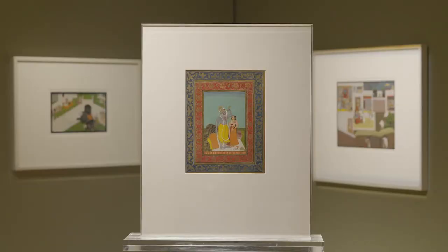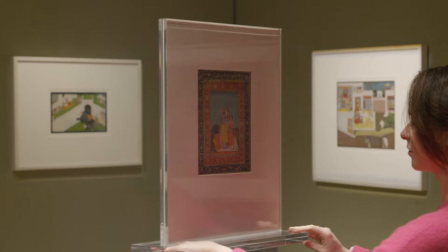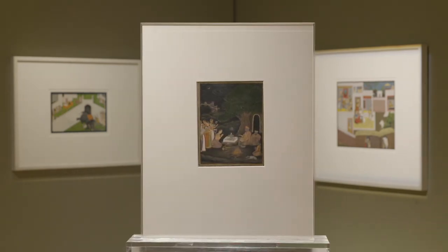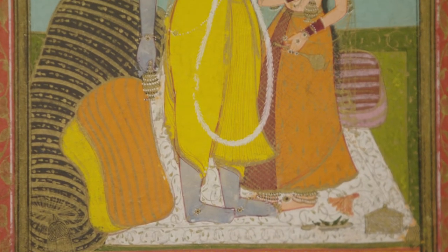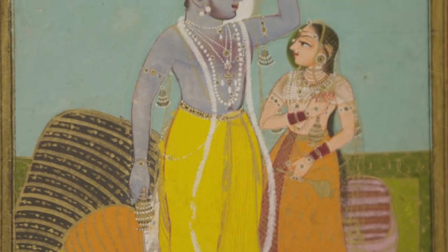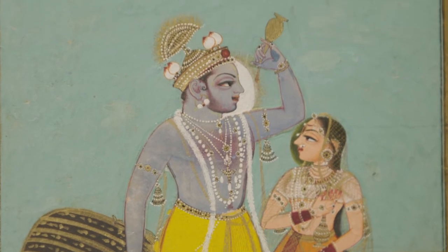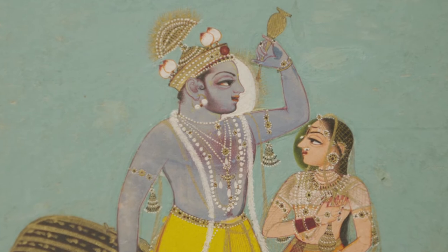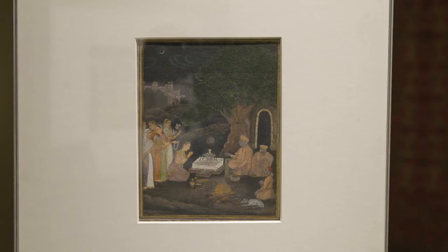An important double-sided royal album page brings together folios from two different painting traditions, Kota and Lucknow, from the early and mid-18th century respectively. The vibrant Kota painting on the Verso reflects a growing intensification in devotion to Krishna during the reigns of Bahim Singh and Ardun Singh. Krishna and Radha stand facing each other, laden with jewels and enjoying wine, suggestive of the intoxication of young love.